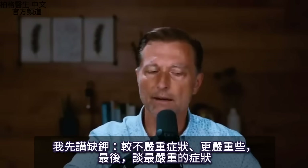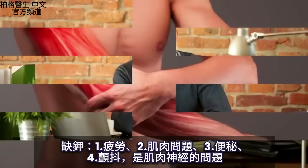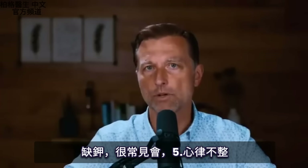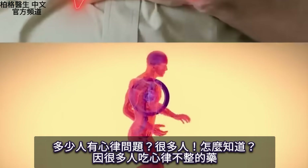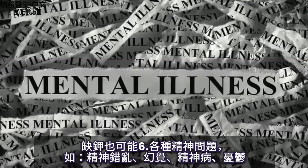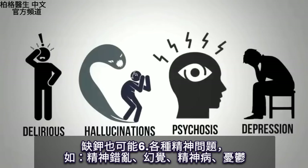Let me first go through symptoms that are maybe not as serious. We have fatigue, muscle problems, constipation, tremors — which is a muscle-nerve problem. Another common problem with potassium deficiency is abnormal heart rhythm. A lot of people are on medication for that. You can also have various mental issues, from being delirious, to hallucinations, psychosis, and depression.